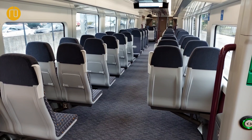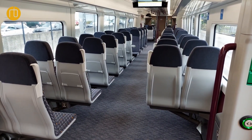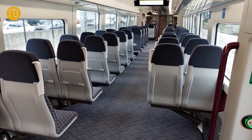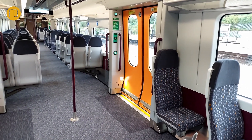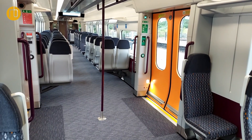So two slightly different fleets: the three car trains are very specifically laid out and designed for a more metro operation, which you would have on the Cross-City line, with a little bit more standing space. Whereas the five car units have got slightly more seats and are for operating longer distance services.